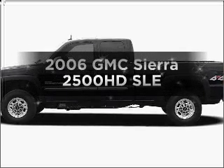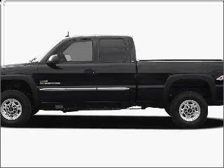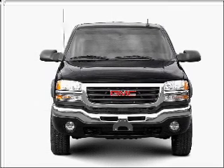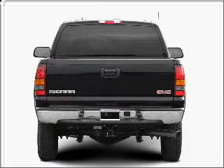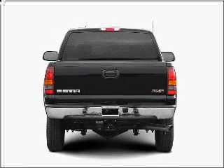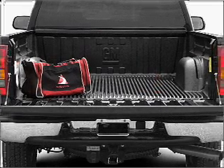Get noticed in this 2006 GMC Sierra 2500 HD. Everything you need under one roof with this great vehicle, with a powerful eight cylinder engine connected to a smooth shifting automatic transmission. Premium wheels lend a distinctive appearance.